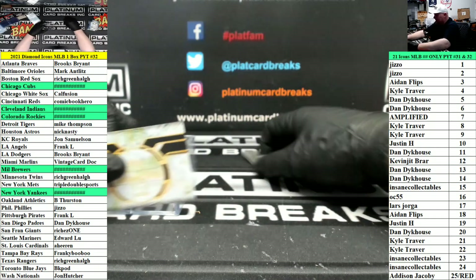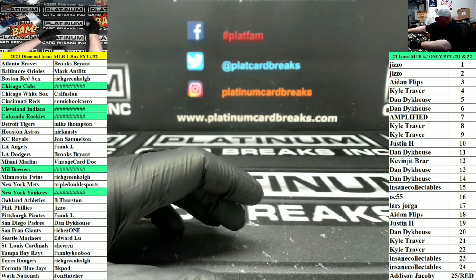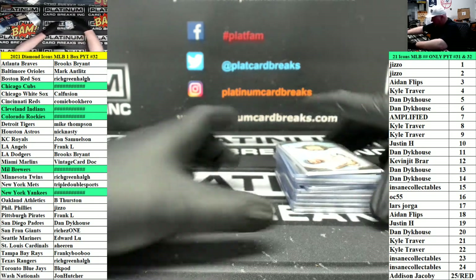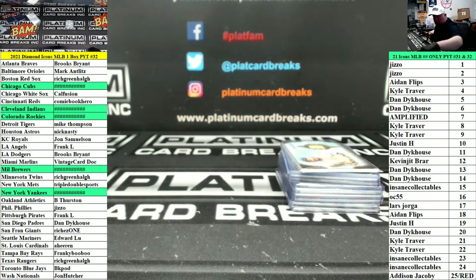And that is going to be it for 32. The bangers were really in those first couple boxes there. Thank you very much, ladies and gentlemen. Congrats to the hitters. We'll have some more Diamond Icons around tomorrow. Thanks guys. Forever Six — it's aggressive. Let's talk about the...